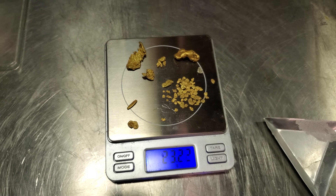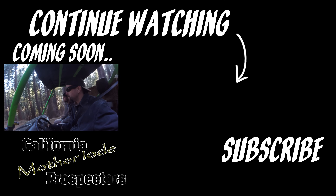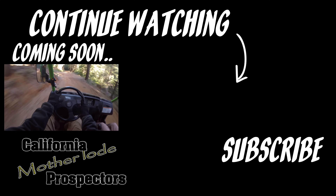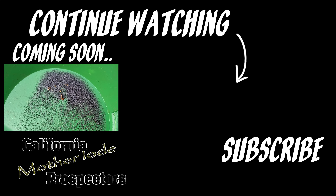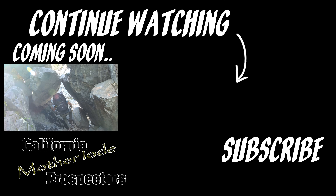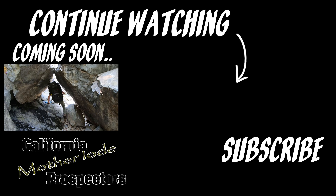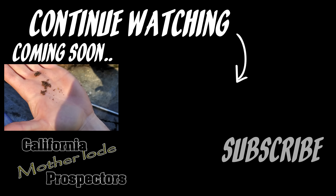So there you have it — all of my best finds to date in my gold prospecting journey. I hope you enjoyed this video; I've been wanting to share these finds for a long time. If you did enjoy this video, I really hope you would consider subscribing and hitting that notification bell, as we put out a lot of gold-related content and some amazing adventures. I thank you for watching, and as always, I wish you heavy pans.